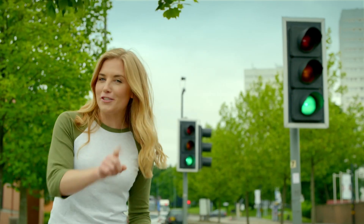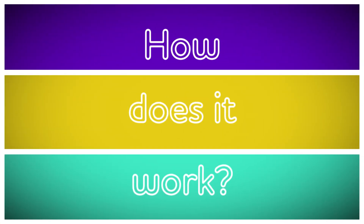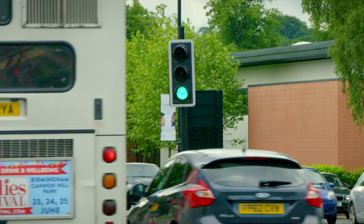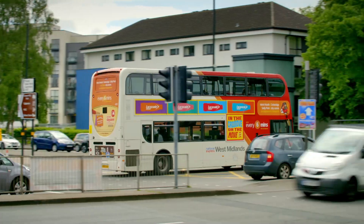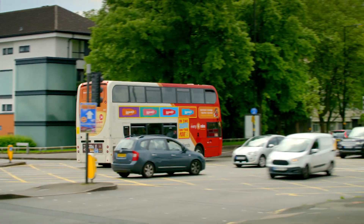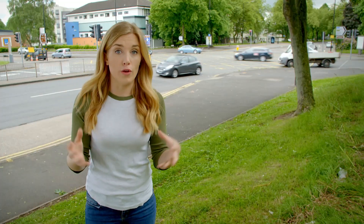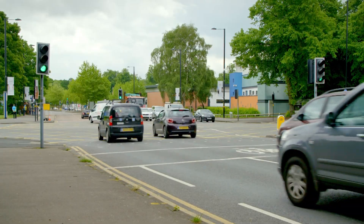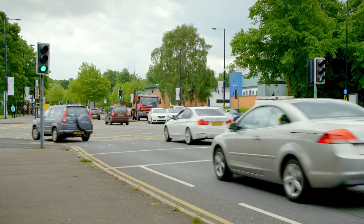But do you know how traffic lights work? Let's find out. Traffic lights are used to control traffic, like cars and buses at junctions. A junction is where two or more roads meet. Here there are four roads that meet together and lots of different lanes, so it can get quite noisy. Traffic lights are important because they help traffic travel in different directions through a junction safely.